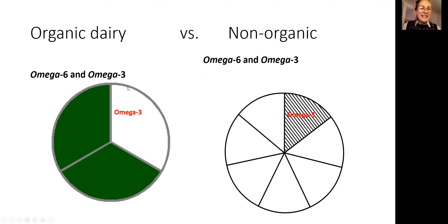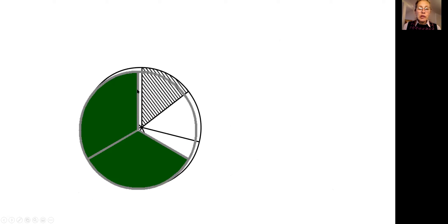When I was preparing for this presentation, I came across a study from Washington State University on the ratio of omega-6 to omega-3 in organic versus non-organic dairy products. The organic products column shows significantly more omega-3 anti-inflammatory substances compared to the non-organic circle. When you overlap them, you can see that organic products have almost double the omega-3 anti-inflammatory substances.